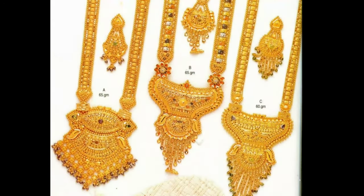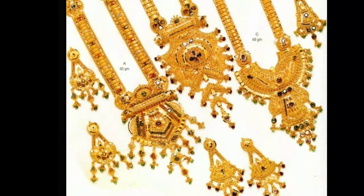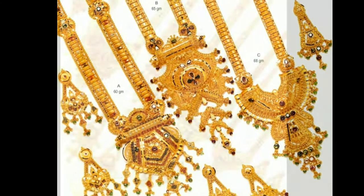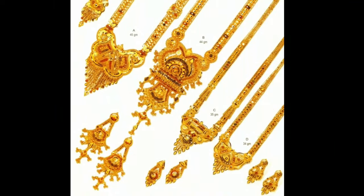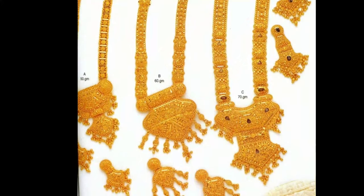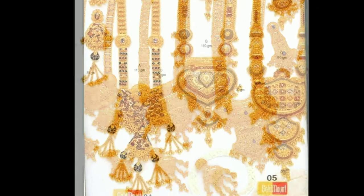They make a woman feel confident. In this video, you can see an extraordinary collection of gold harem models. You can wear these harems on any occasion — they add sparkle to your day. These are very traditional gold harem designs from popular brands.